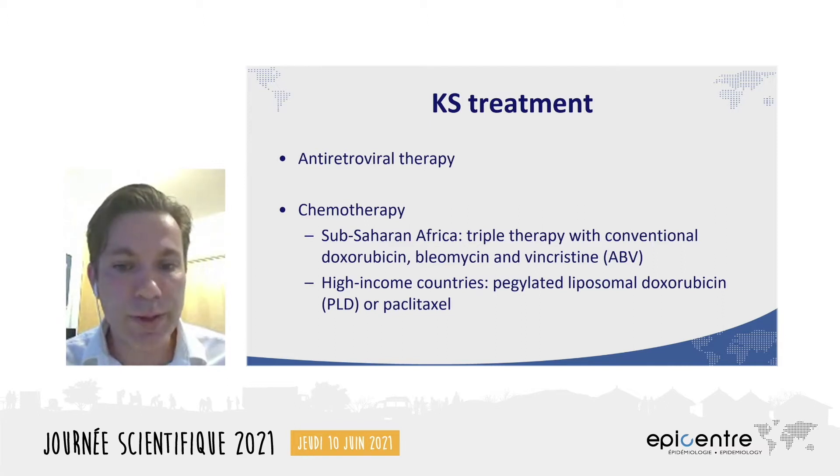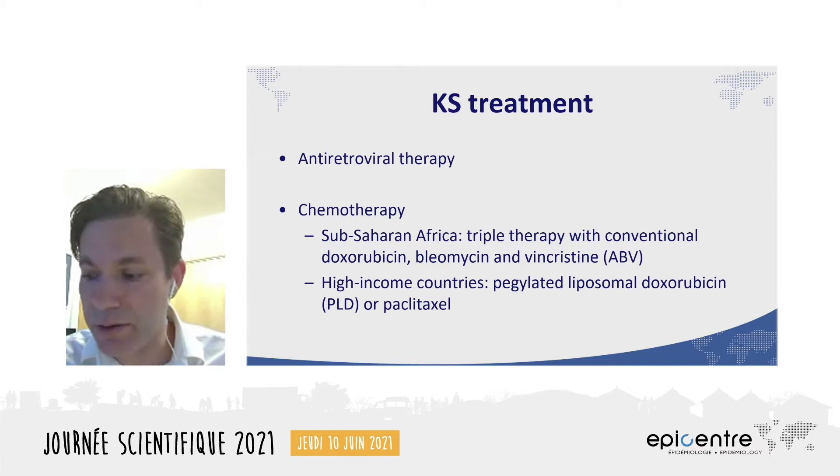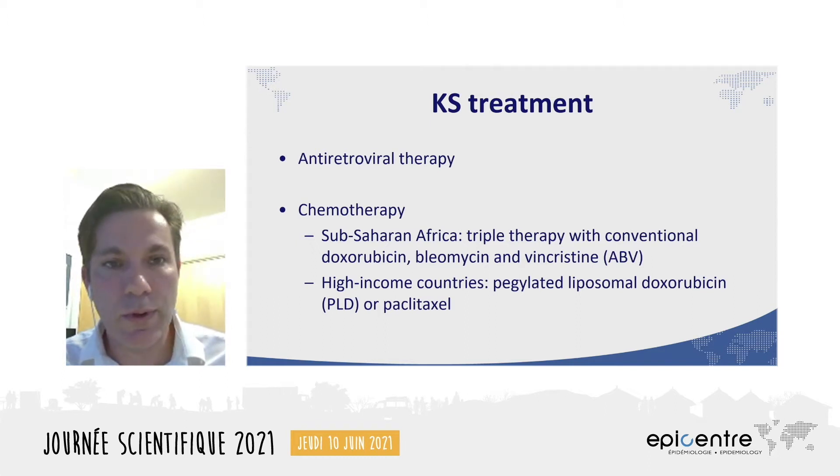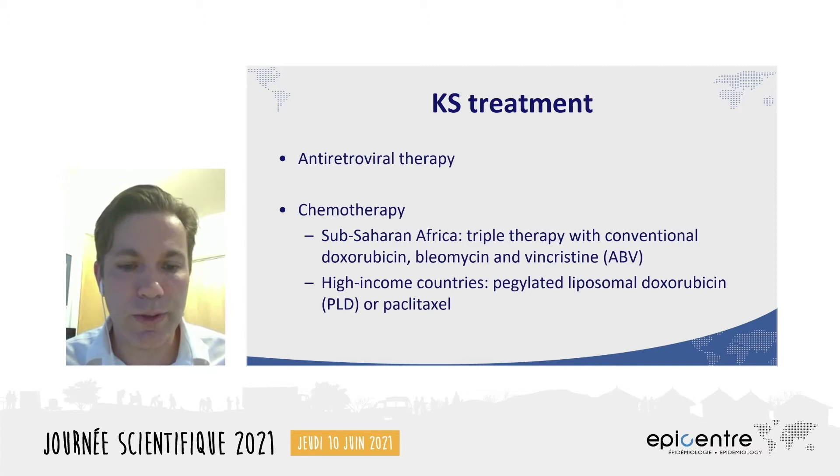In rich countries, though, for many years, the standard of care has been monotherapy with pegylated liposomal doxorubicin, or PLD. This more modern formulation of doxorubicin provides longer serum availability of the drug. Basically, effective concentrations stay higher for a longer time, which allows it to be used in monotherapy, meaning fewer side effects and fewer total doses received. In the global north, paclitaxel is often also used as a second-line monotherapy, but it too is associated with bone marrow suppression and hair loss.